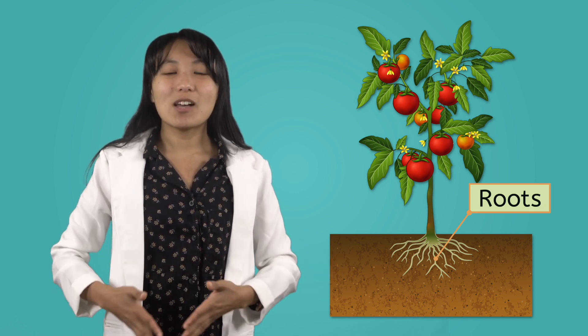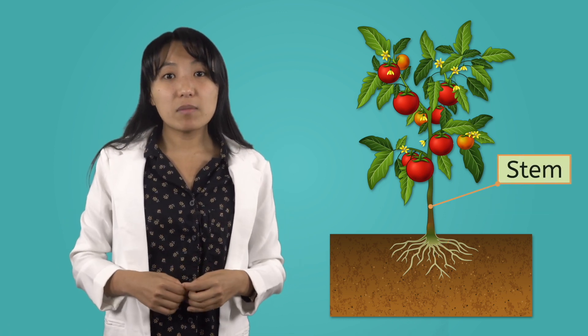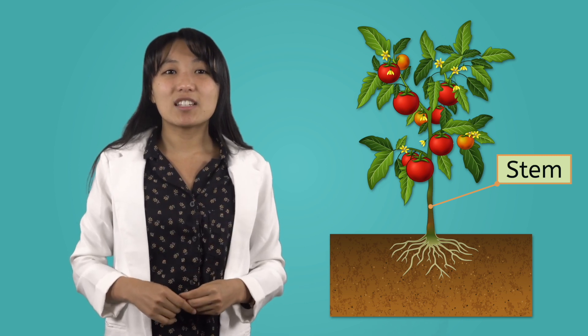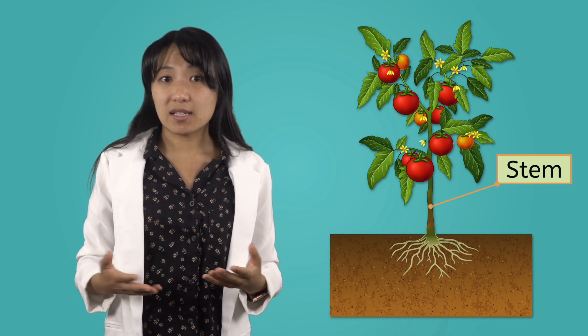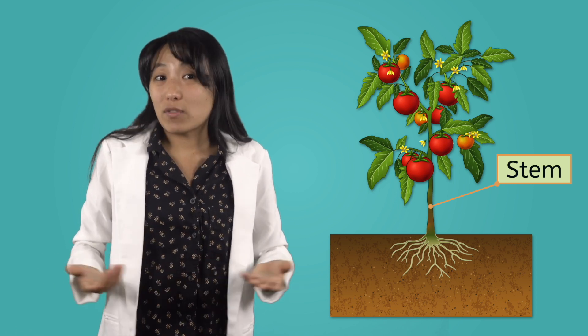Where does all that water go? Well, it has to travel up this long road called the stem. The stem is what holds the whole plant together. Since the stem is connected to every part of the plant, it is the part that delivers the water and nutrients wherever they need to go.